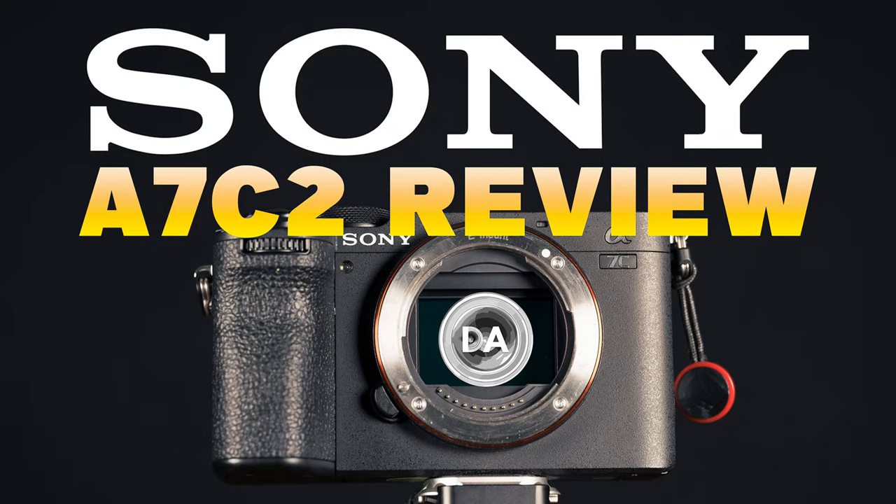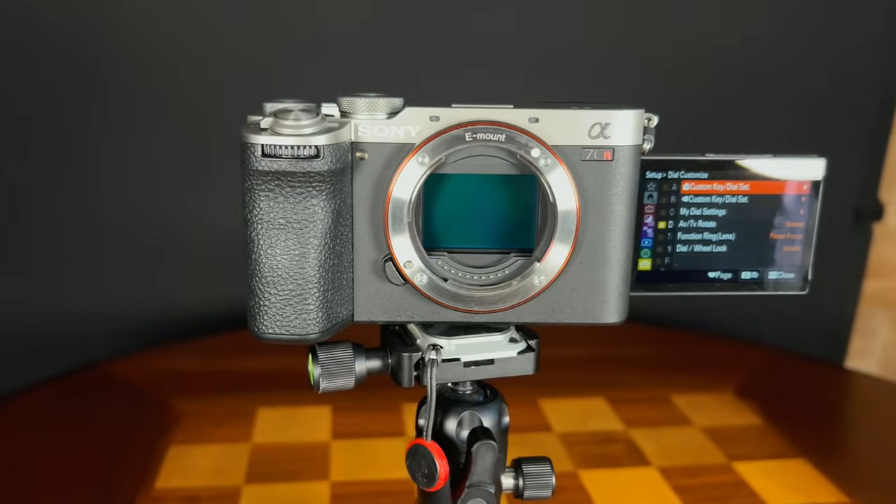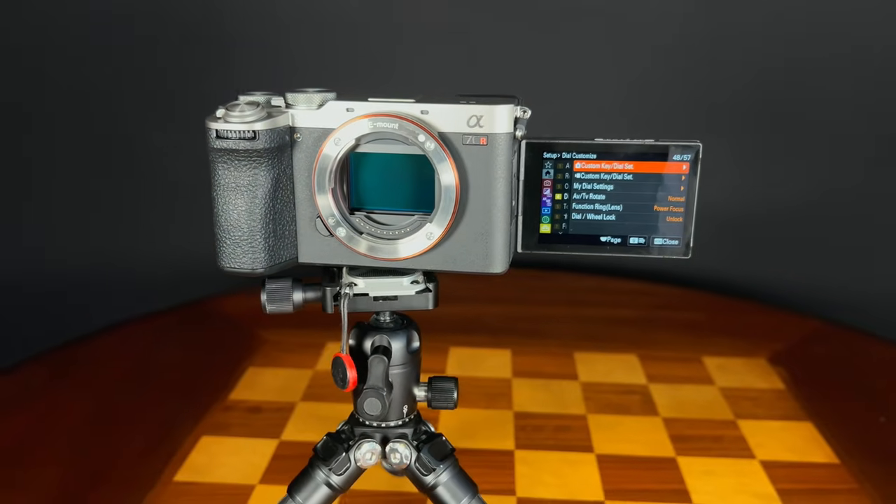Sony has bifurcated their compact full-frame A7C lineup into two models in the second generation. We have the A7C II, which was reviewed a few months ago, with the 33 megapixel sensor coming from the A7IV, and then we have the A7C-R with the high-resolution 61 megapixel sensor of the A7R Mark V.